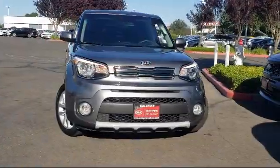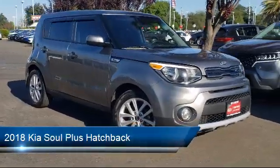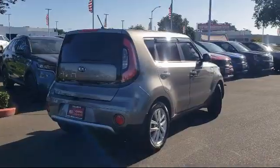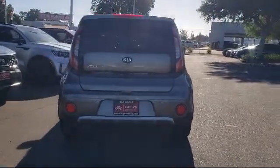Welcome to Elk Grove Kia, and here's a look at another great vehicle from our inventory. It comes equipped with keyless entry, alloy wheels, fully automatic headlights, heated door mirrors, tire pressure monitoring system, Sirius XM satellite radio, and steering wheel controls.